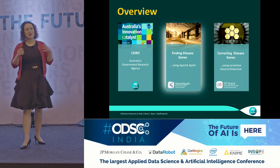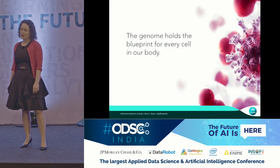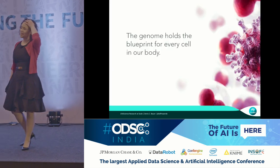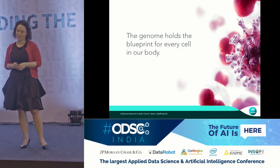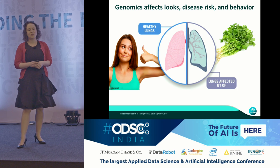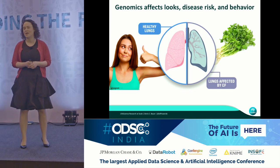Jumping straight into my research area, which is finding disease genes. As you might know, the genome holds the blueprint for every cell in our body. It therefore affects the way that we look, the disease risk that we have, and even our behavior.